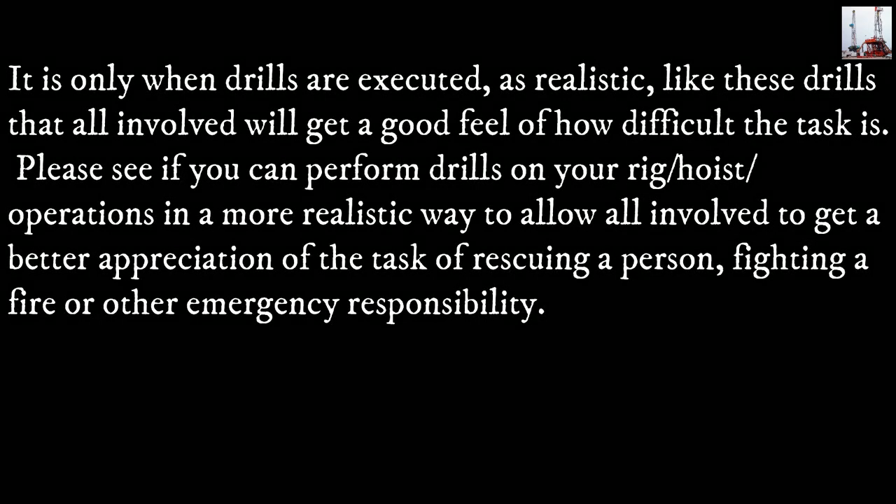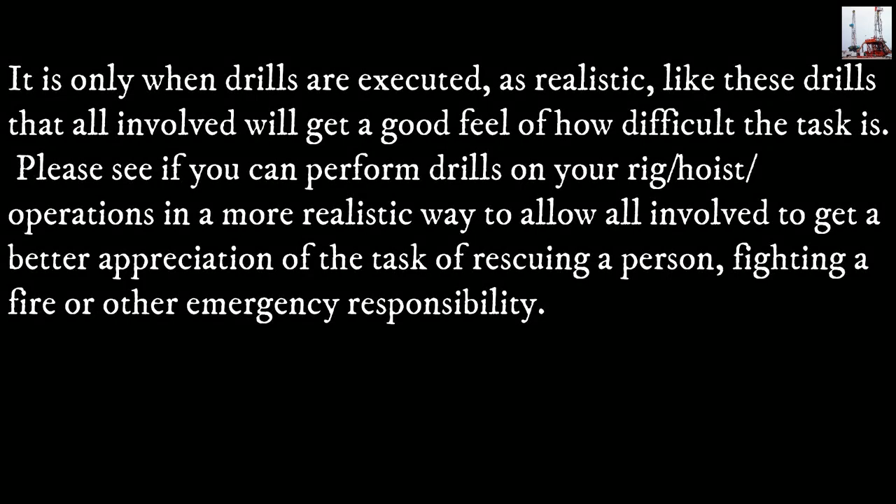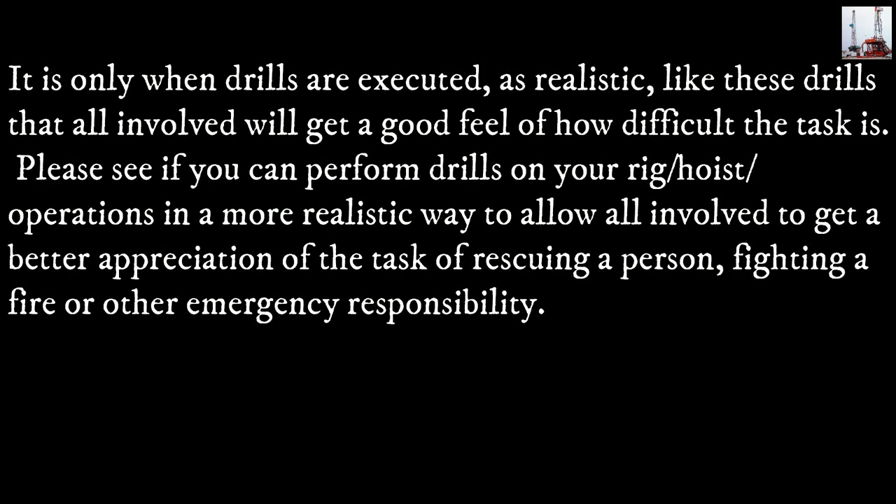It is only when drills are executed as realistically as these that all involved will get a good feel of how difficult the task is. Please see if you can perform hoist operations and drills on your rig in a more realistic way to allow all involved to get a better appreciation of the task of rescuing a person, fighting a fire, or fulfilling other emergency responsibilities.